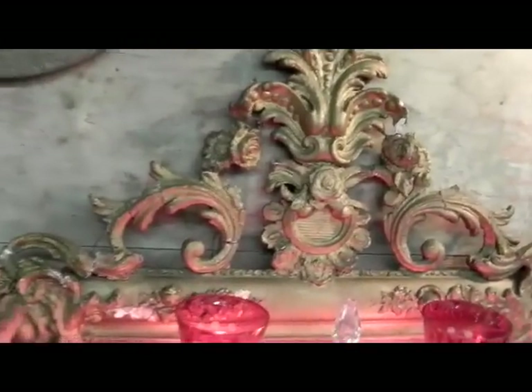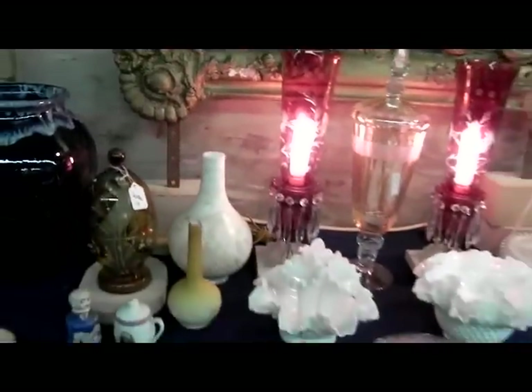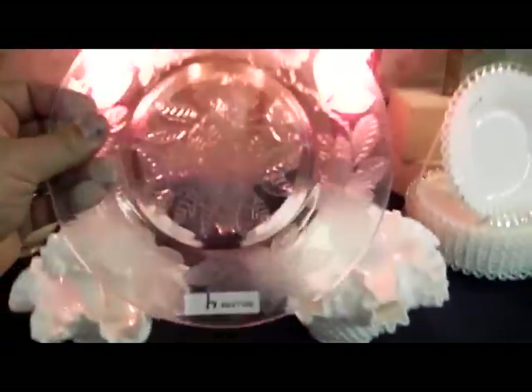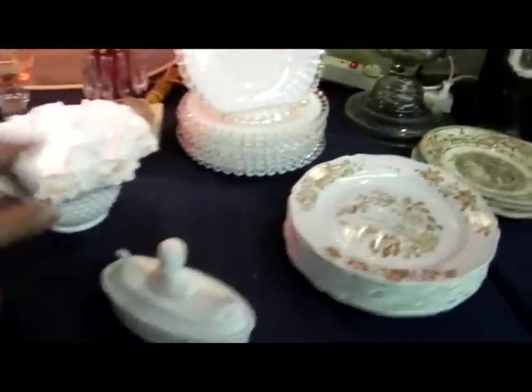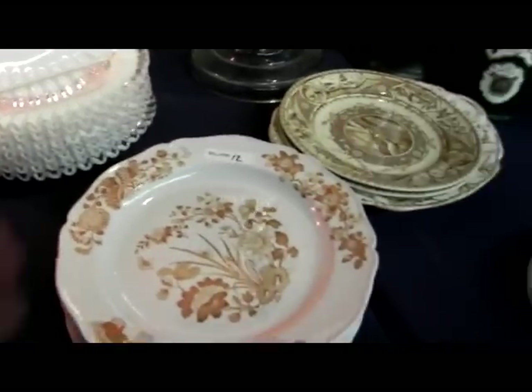A neat, gilt, gessoed architectural element fragment — it has these big iron brackets on it. I'm not sure what it's from or what it's for, but it's just a cool piece. Cameo glass little tray there, some nice glass work. I never did ID the pattern on this, but it's just a good little stack of depression glass plates from the Kansas estate. Silver crush dining plates are kind of hard to find.